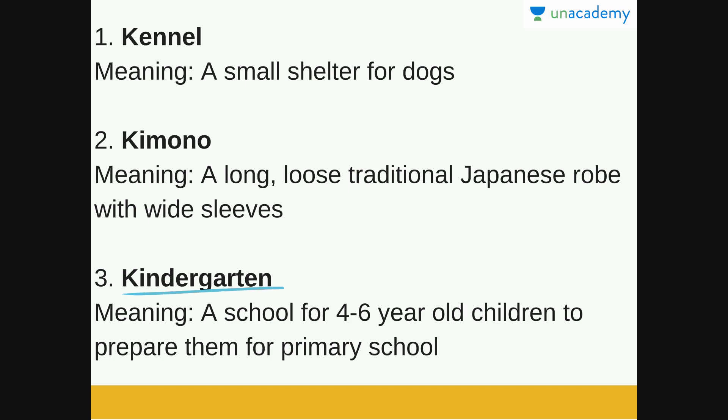Kindergarten is a school for 4 to 6 year old children to prepare them for primary school. The children that fall below the age of compulsory education go to a kindergarten, where they are taught alphabets, numbers, and other things to help them in primary school. If you watched Shinchan, you know kindergarten — Shinchan is a 5 year old kid who goes to kindergarten.